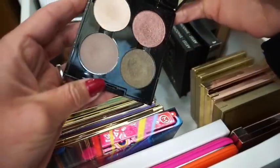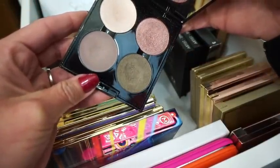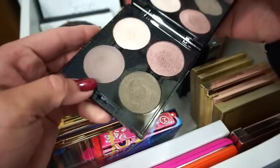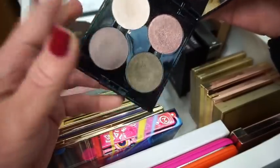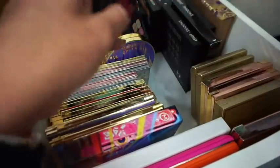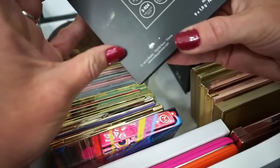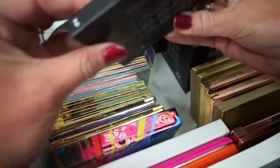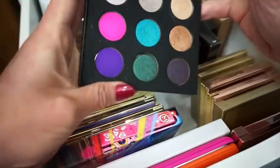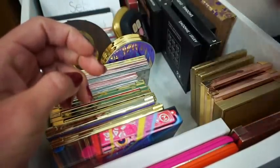Then we have the Makeup Forever little palette — I'm pretty sure this came with the 50 Shades of Grey collection; my husband bought me that one year for Valentine's Day. The eyeshadows are very very big. Then we have the Makeup Forever Artist Nine Number Two palette — there's what it looks like, very very pretty. I think the Makeup Forever shadows are very nice, but they're a little hard to work with in my opinion.